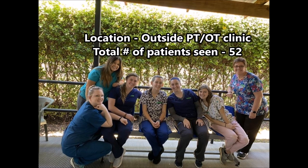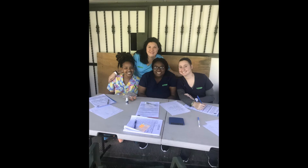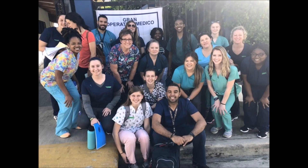On the third medical clinic day, we were stationed in the city outside the PT/OT clinic and were able to see a total of 52 patients. On this day, I was assigned to working at the intake station, where I was responsible for obtaining personal and medical information from the client and recording it on the paper chart. This was a challenging experience that placed me out of my comfort zone and allowed me to grow in my ability to speak in another language.